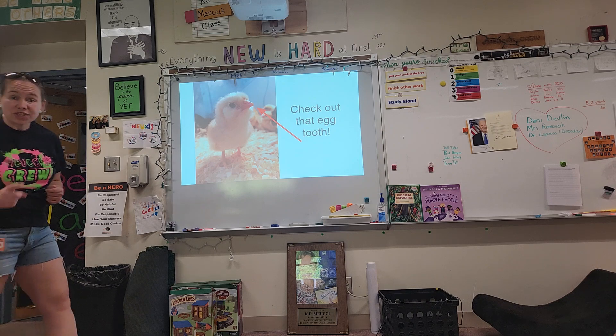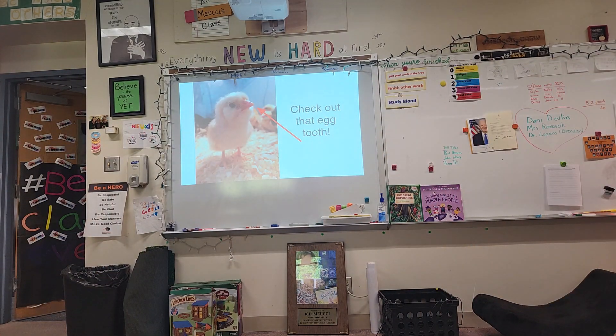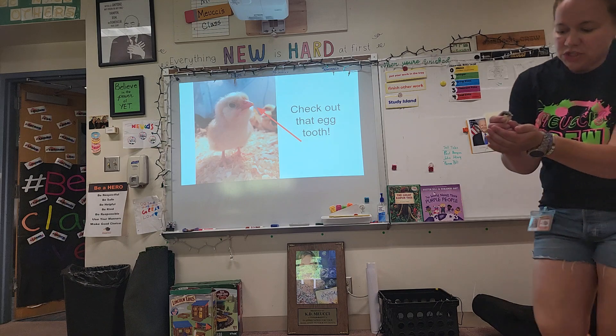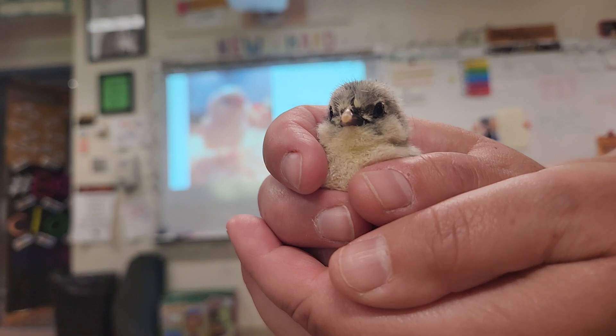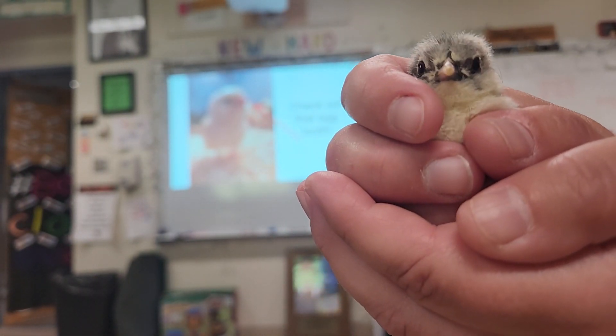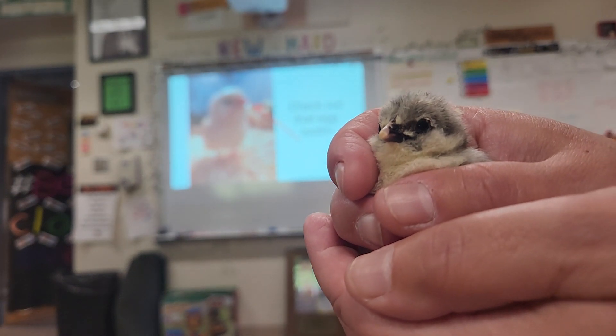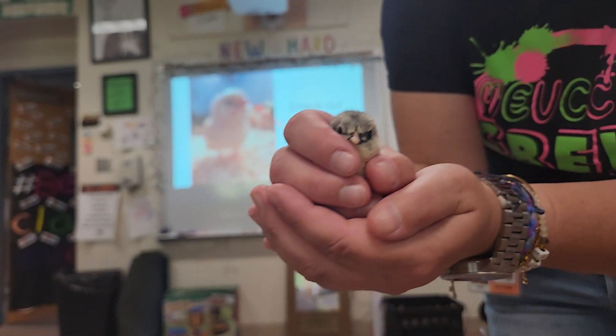Check out that egg tooth. Let me grab a chick so I can really show you that egg tooth. Look at this baby chick. Can you see that egg tooth? That little tip on the end of its beak is called its egg tooth, and that egg tooth will fall off in a few days.